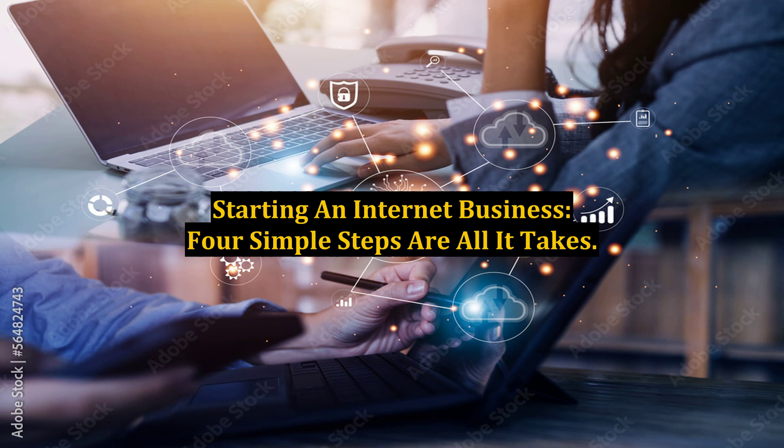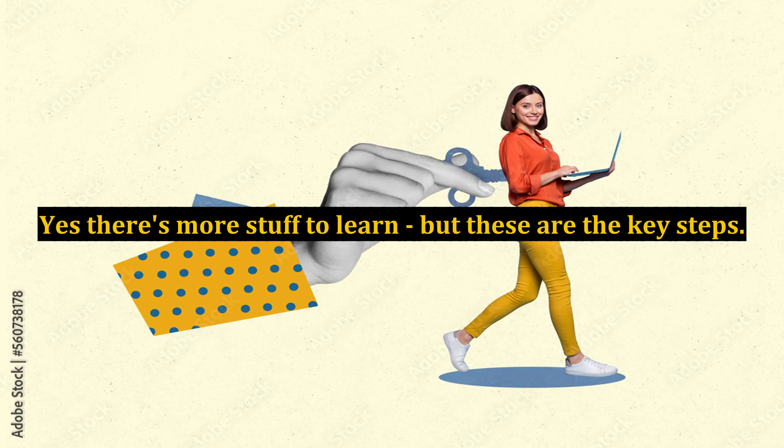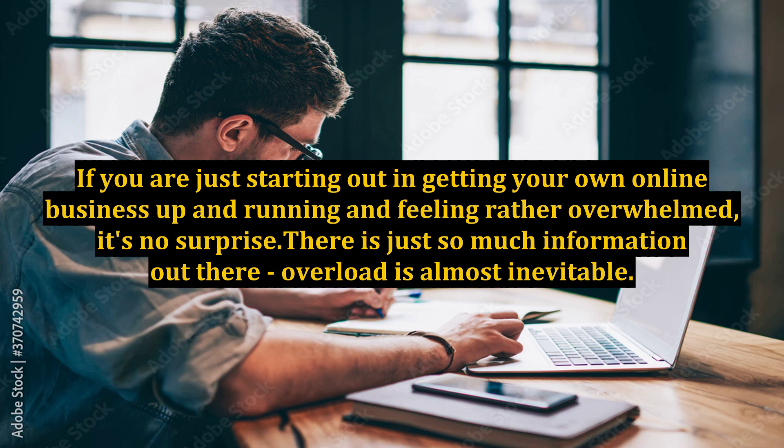Starting an internet business — 4 simple steps are all it takes. I want to show you how to start an internet business in just 4 fundamental steps. Yes, there's more stuff to learn, but these are the key steps. If you are just starting out and getting your own online business up and running and feeling rather overwhelmed, it's no surprise — there is just so much information out there, overload is almost inevitable.